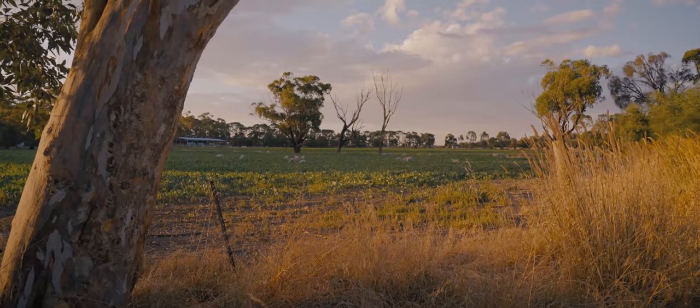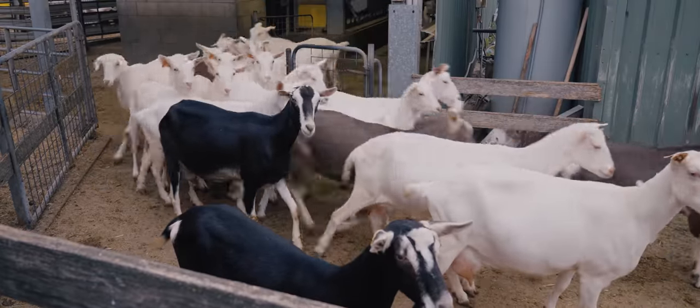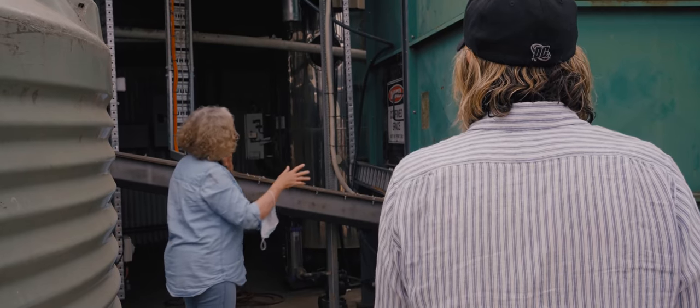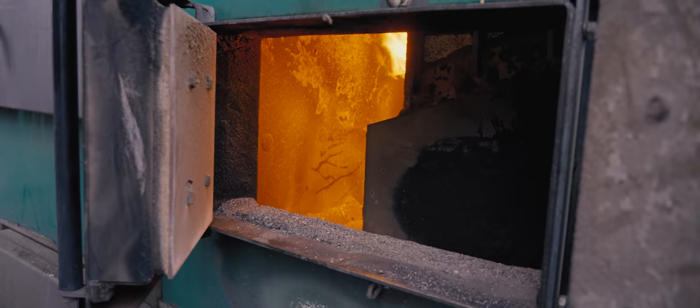Meredith Dairy is a great example of sustainable and responsible farming. For power, they use renewable energy from all these solar panels. To eliminate gas consumption, they heat water using old wood chips in this wood-fire boiler.